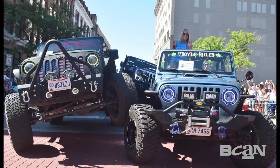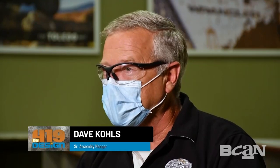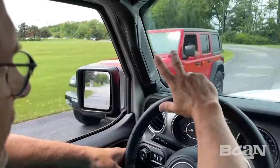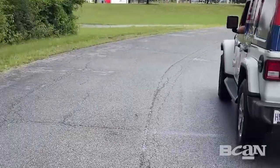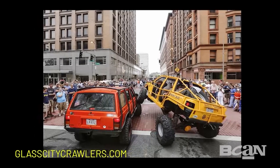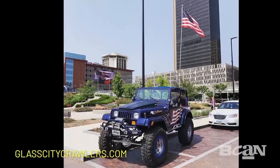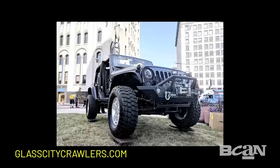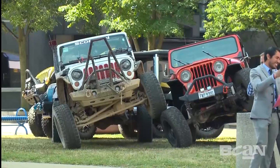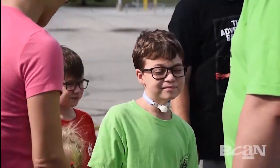Jeep owners are a breed of their own, and that special wave — the Jeep wave — is just part of the Jeep thing. As soon as you see another Jeep in the parking lot or out in the community, it's an instant conversation starter: where'd you get those tires, you lifted it up, or you've got a different engine. It just continues to roll — custom shops, jacking them up, taking them off-road. And with the Jeep parade and Jeep Fest, that brings everybody together.